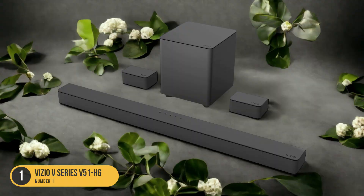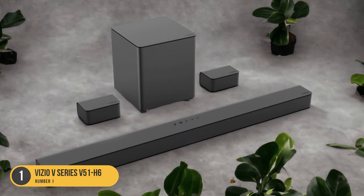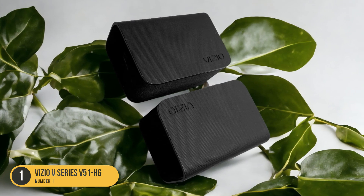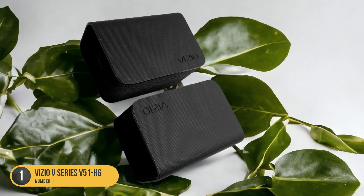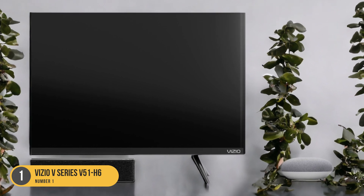Setting up the Vizio V Series 551 H6 is a breeze. The soundbar comes with all the necessary cables and a user-friendly remote control, making it easy to connect to your TV and adjust the settings to your liking. The soundbar also has Bluetooth connectivity, allowing you to wirelessly stream music from your smartphone or tablet.